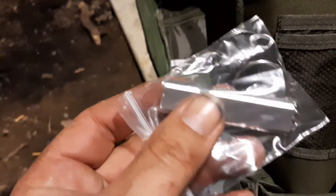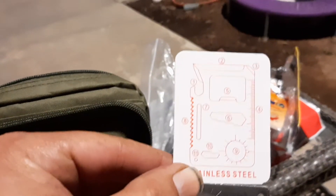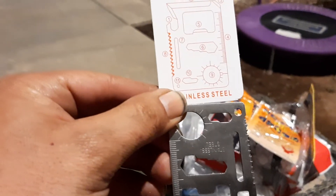A survival whistle. And ooh, this little guy — a steel credit card size tool. Has a functioning saw blade. This thing's pretty neat, actually. That's about all the stuff in this kit.